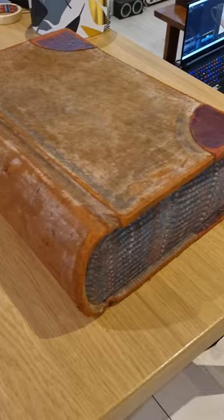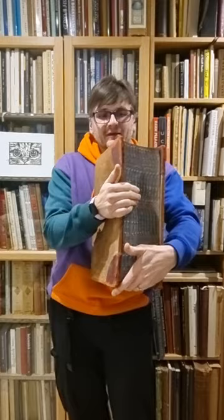What's even more rare about this ledger is that all the pages are blank, which is not something that you often find in antique ledgers, and especially in antique ledgers of this size.